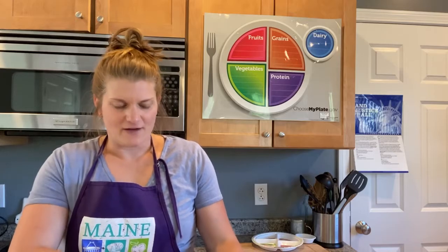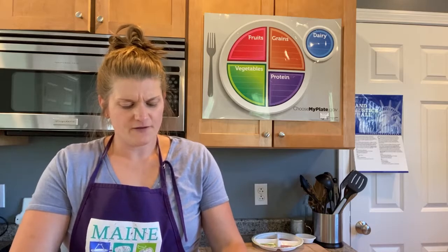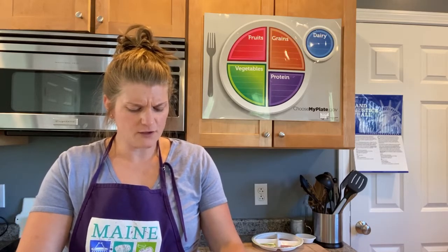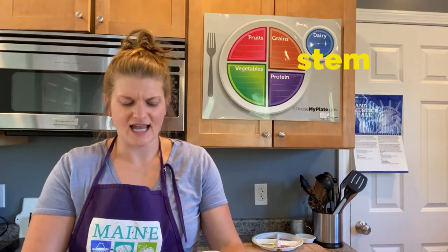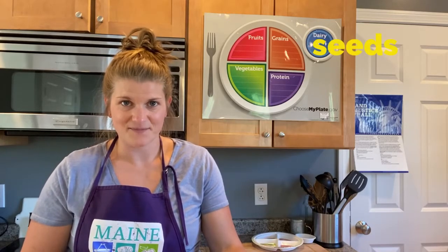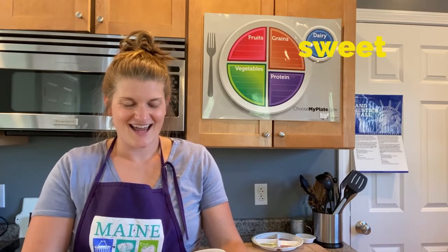The first vegetable is really smooth on the outside. It has a little green stem on the top and the vegetable itself is red. So it's smooth and red with a little green stem on the top. And if I cut it open, it has a ton of little white seeds on the inside. It's really sweet when I taste it. Does anybody have any guesses? Say them out loud if you do.